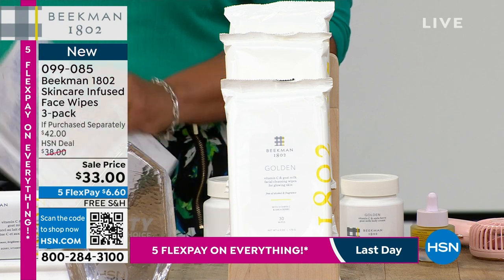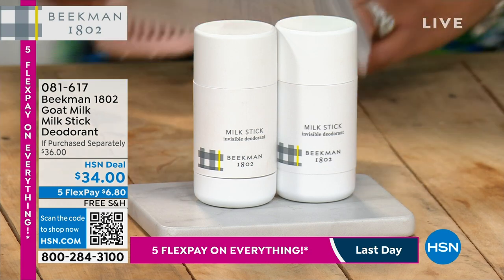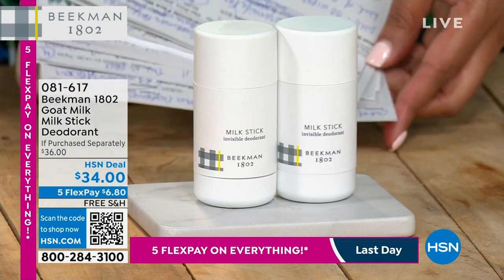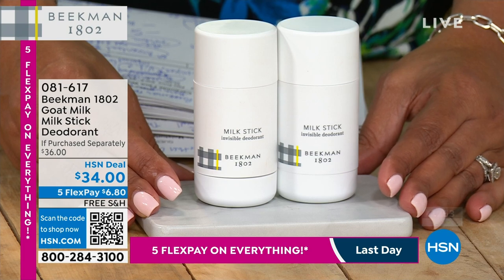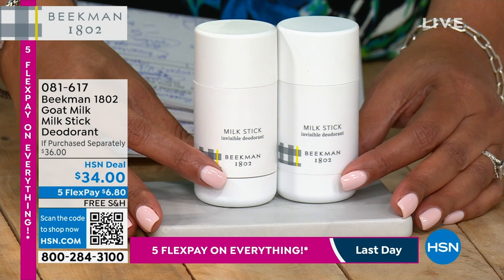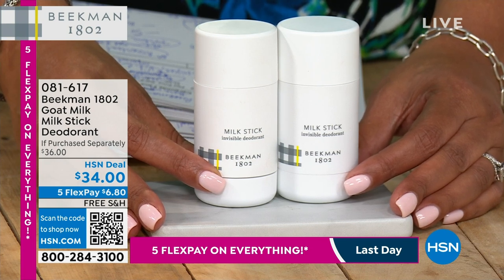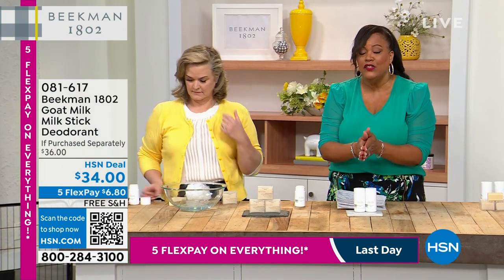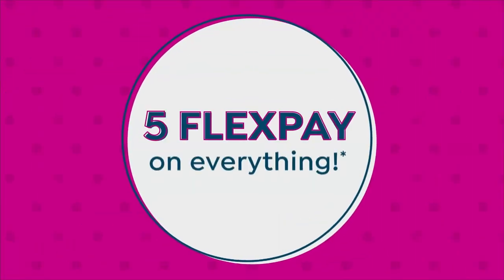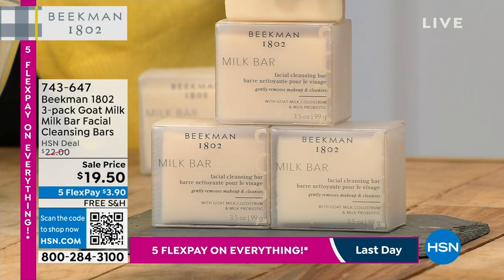Coming up in about seven minutes: the deodorant. I use it and it's wonderful. I had to go to a dermatologist for breakouts, and we eventually figured out my deodorant with chemicals was causing the problem. They wanted to put me on powerful acne medication but I started researching. Friends who are doctors told me: try deodorant with no chemicals. That was it. No aluminum, no baking soda — safe for teenagers and senior citizens.